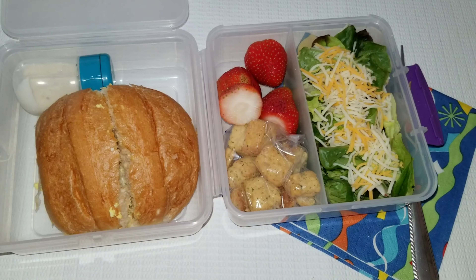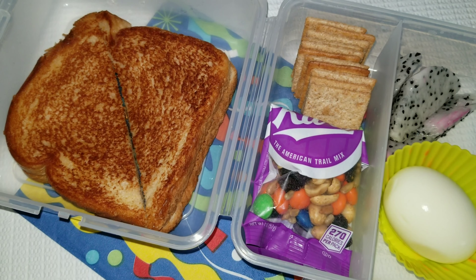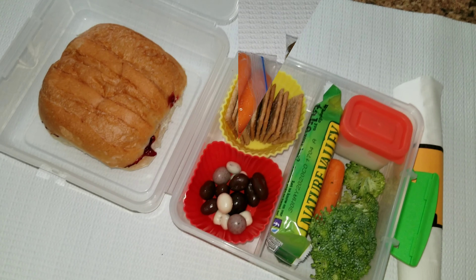Hey guys and welcome back to a new week of teen lunches. This is my daughter's lunches for the week. She is 13 years old and she is in eighth grade. Let's get started with Monday.